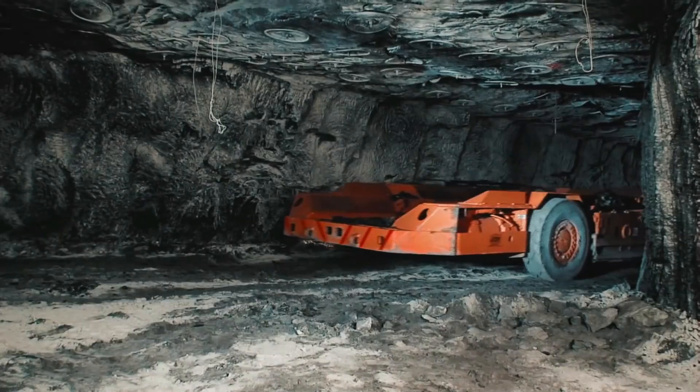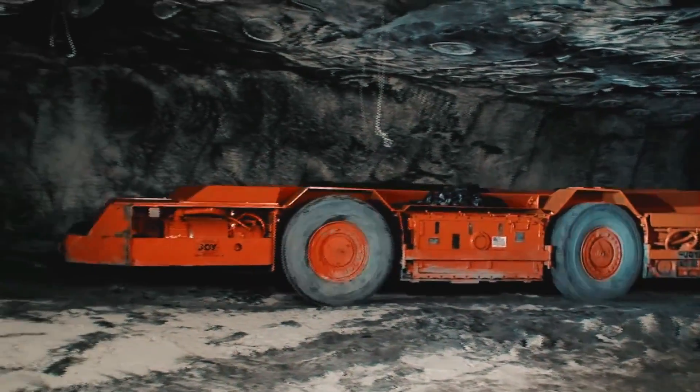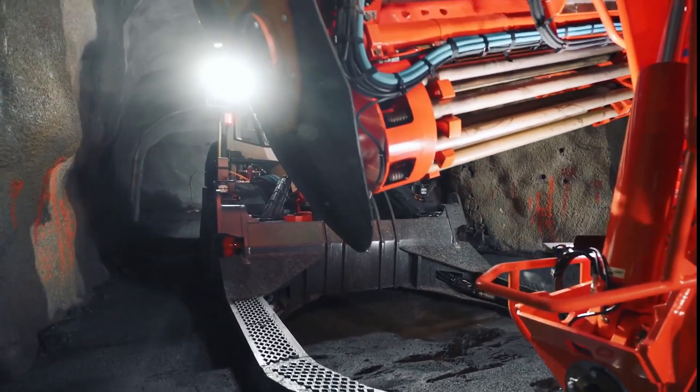Impressive high-performance advanced machines, which are used for the extraction and transport of large quantities of minerals in underground mines around the world — these are the 10 most amazing underground mining machines in the world.